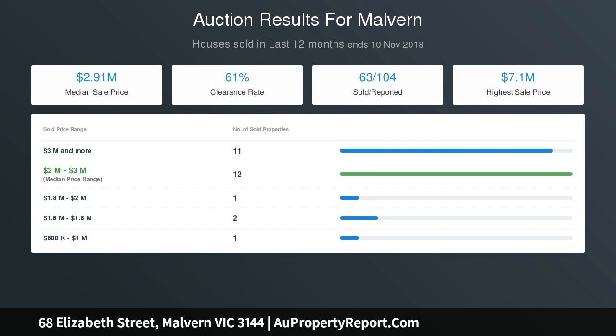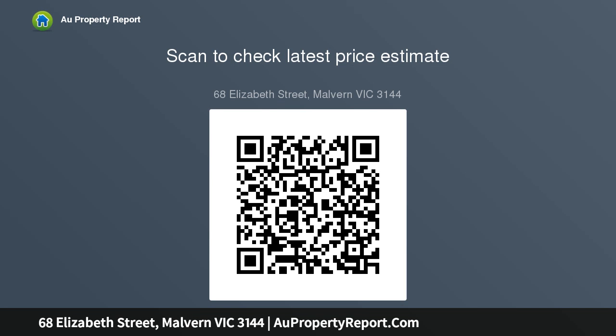Adjoining formal dining and a cleverly positioned central kitchen offering granite benchtops and European appliances. Beyond, bright open plan family spaces feature excellent built-in storage and a gas fireplace, flowing out to an elevated alfresco deck overlooking an easily managed established garden, with a rumpus or billiard room.